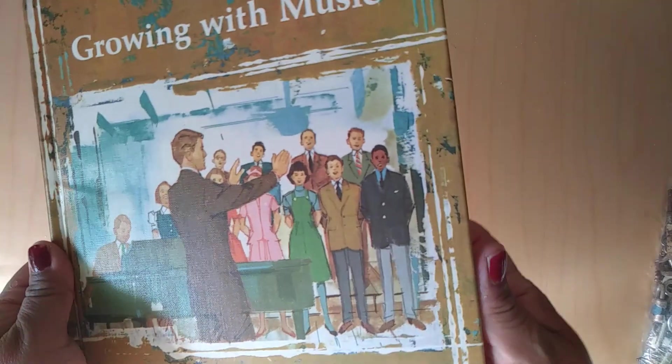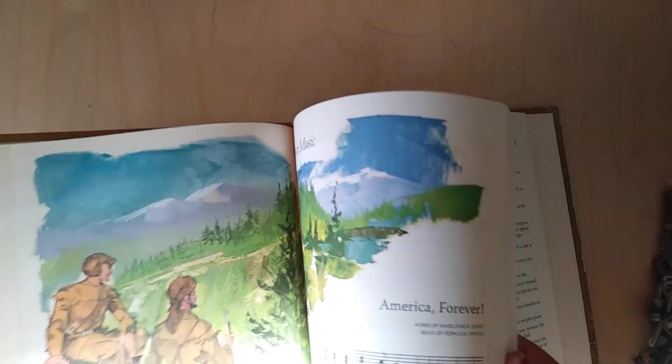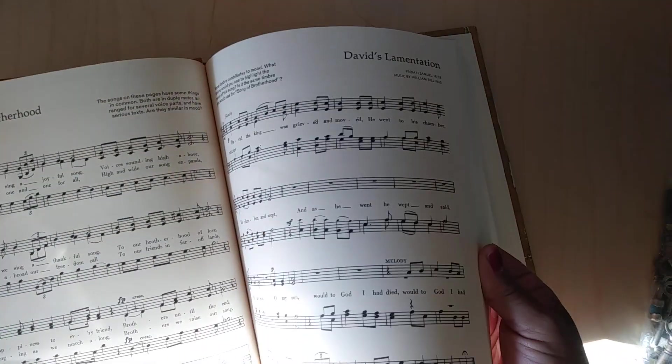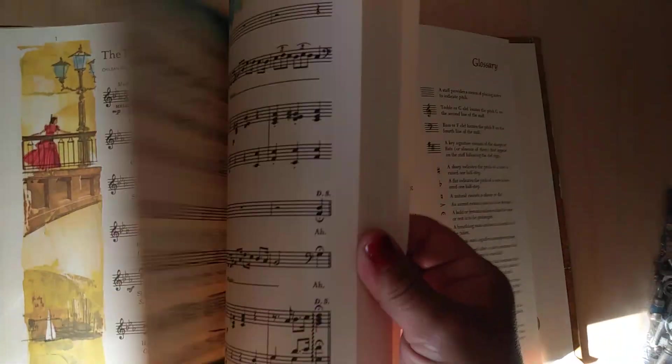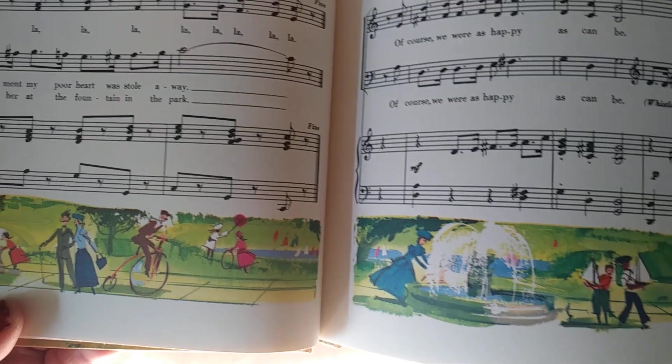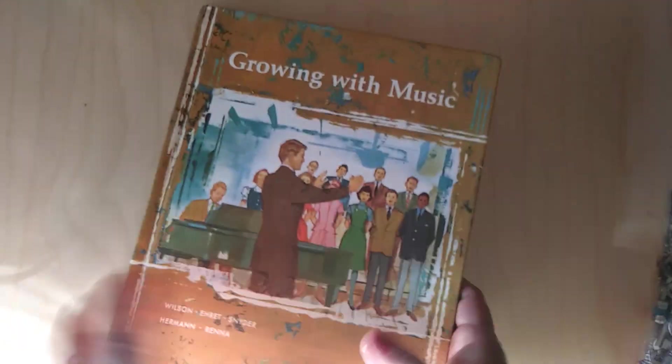Then I got this Growing with Music book — it's a music book. I'm not sure what the copyright is, but it was a library book or school book at one time. Look at that — it has music, and then a lot of the pages have these really cool illustrations at the bottom. Throughout the book, some pages only have the music on them, but then you have some that have the illustrations. So that was another one.